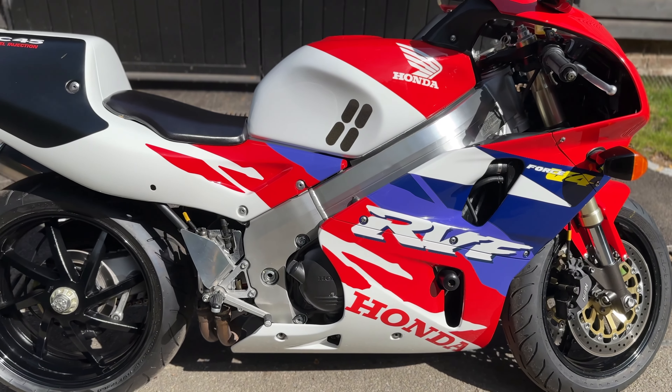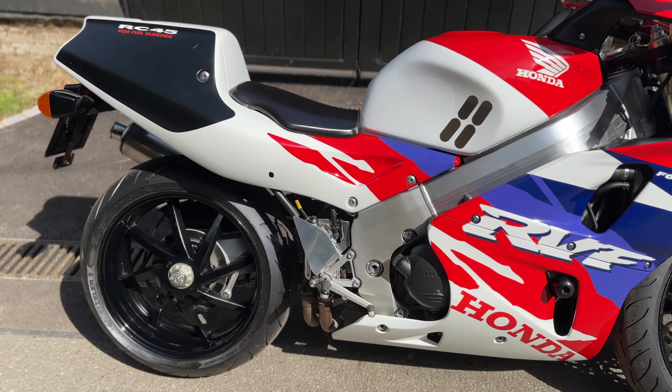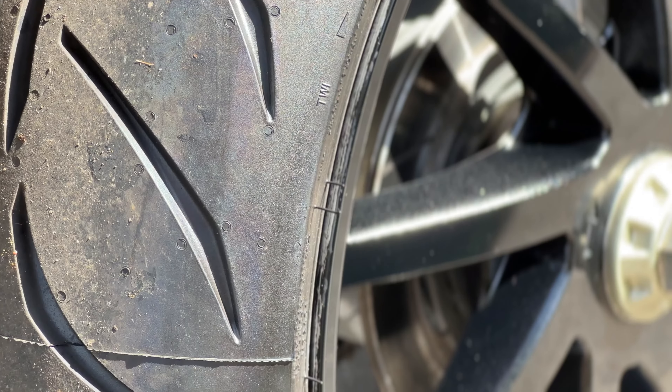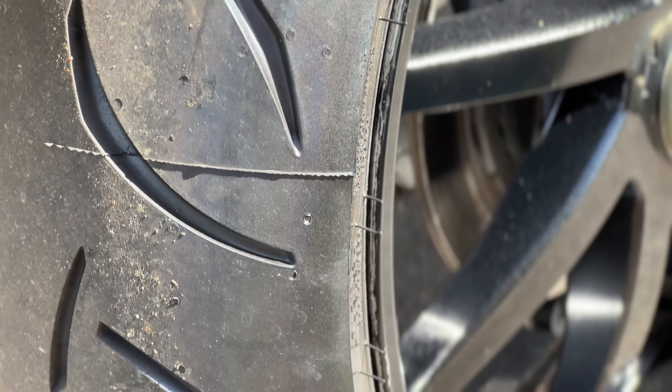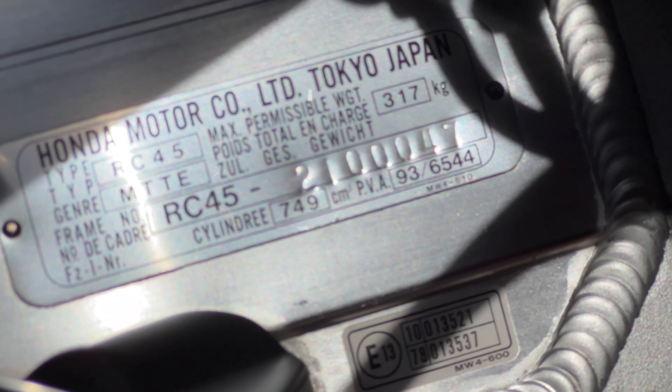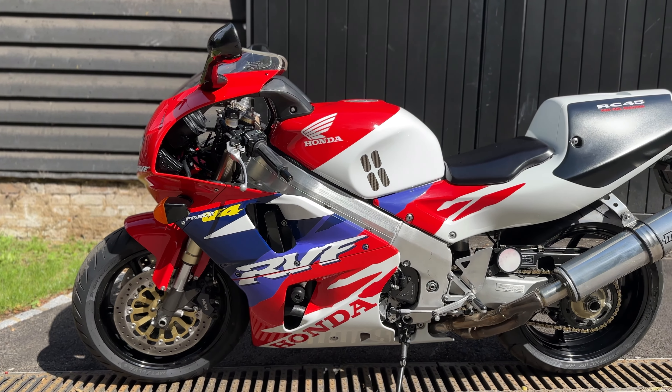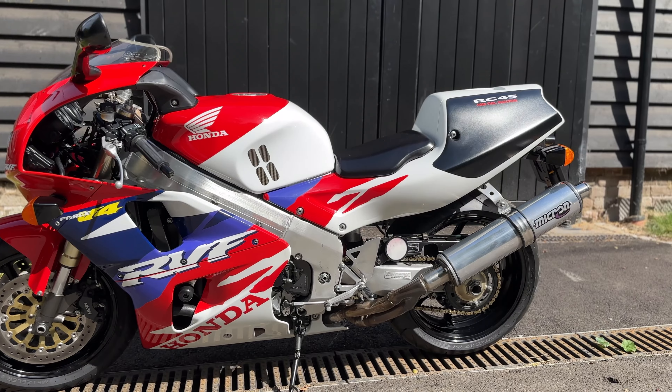The only bike that looks as good as an RC30. Brand new tyre on the rear as well. Number 47. A very beautiful motorcycle.